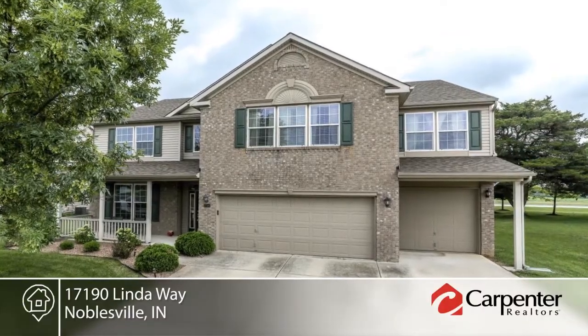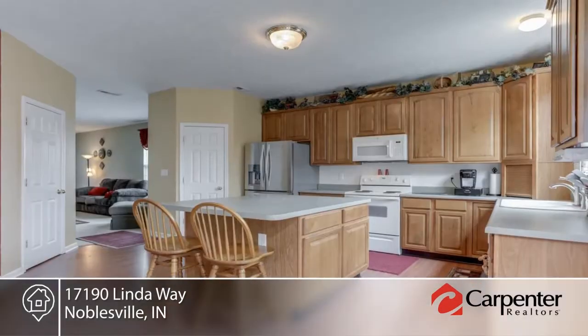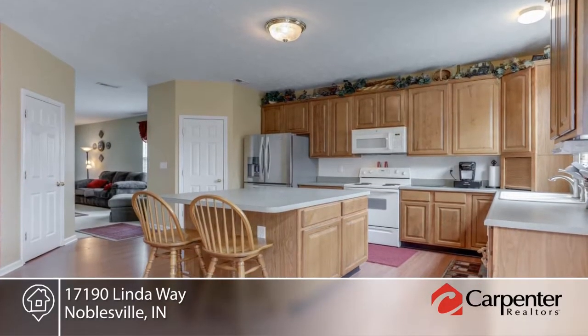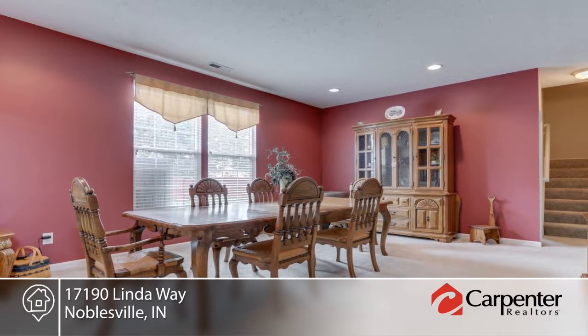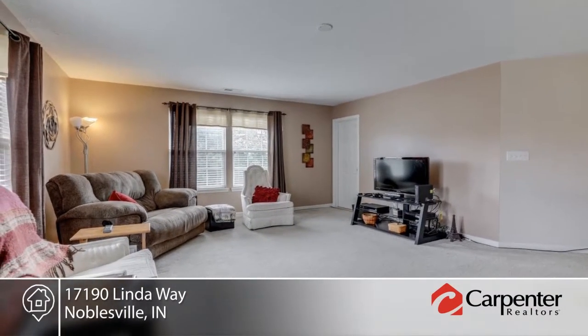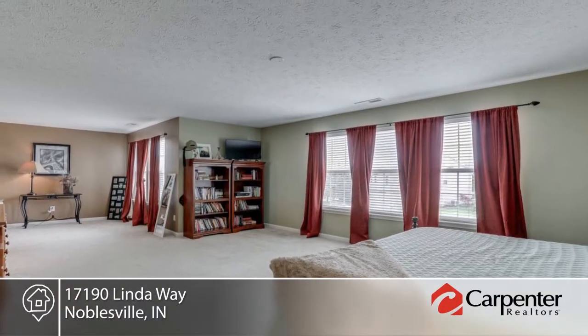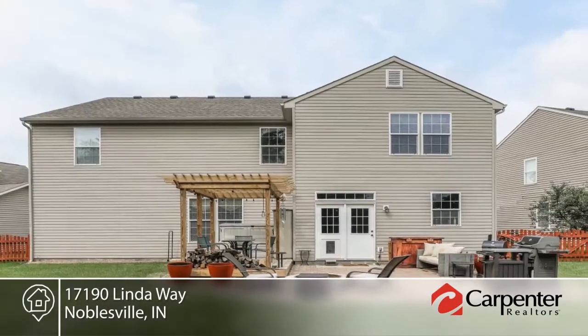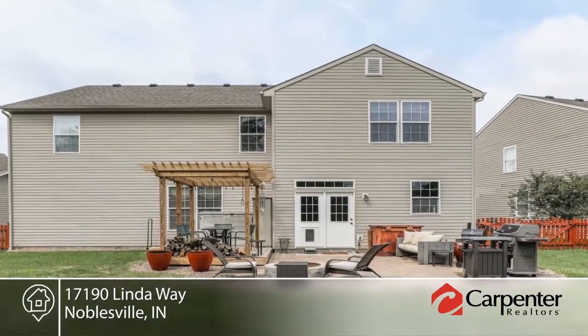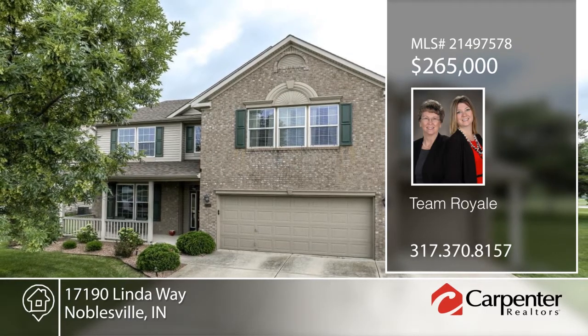You'll love the open floor plan of this four bedroom home in Hazel Dell Woods. The spacious kitchen with center island will be a gathering place. There's a den on the main floor and a dual staircase that leads you to the bedrooms and loft area from the front and back. The master bedroom will delight with extra space for a reading nook. The backyard features a pergola over the deck, paver patio, and fire pit. This home will not last long — contact Team Royale to make it yours.